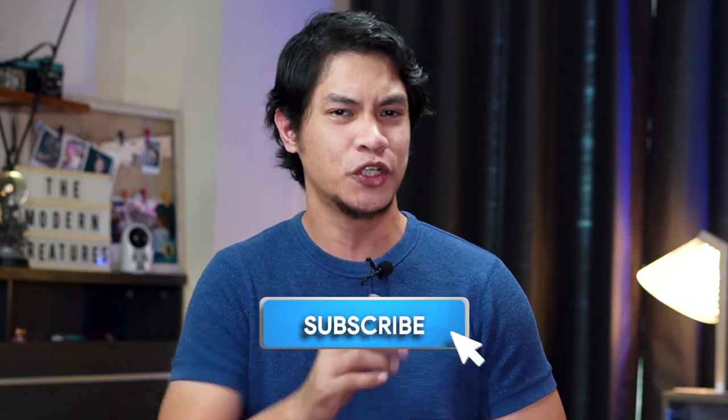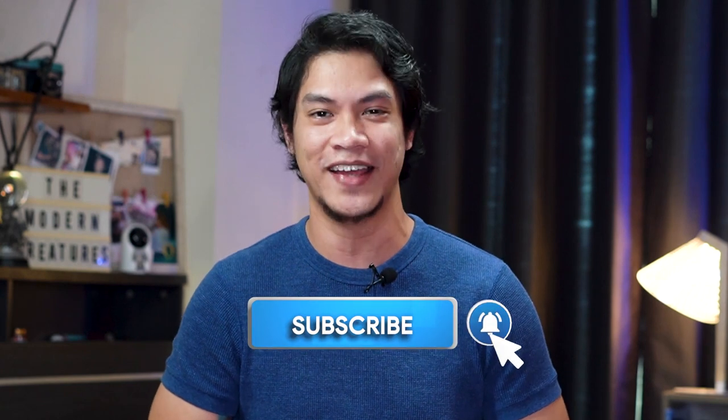Hey guys, Kevin here. You're with the Modern Creatures and welcome to another video. For this review, we'll be taking a closer look at the Realme Smart TV. Should you buy it? Subscribe and let's find out.